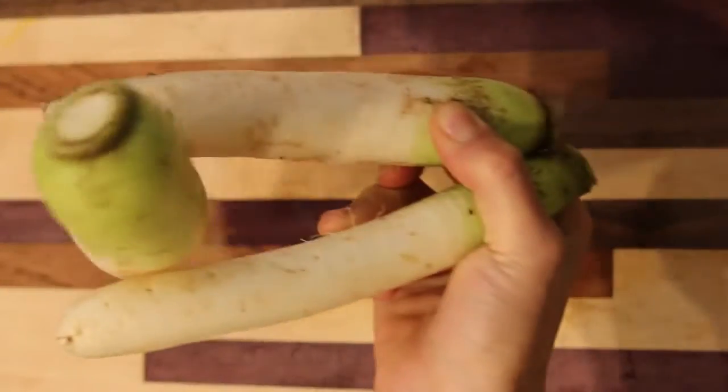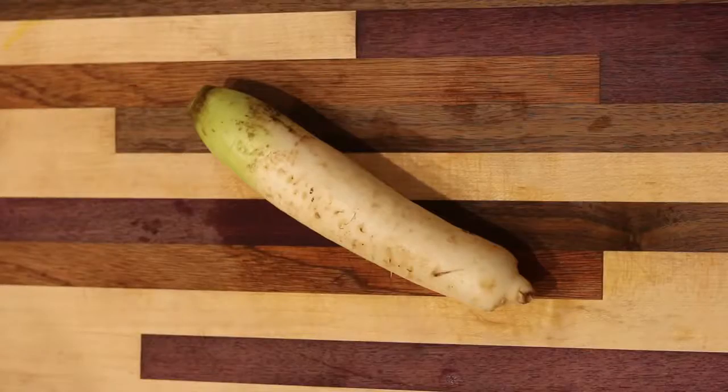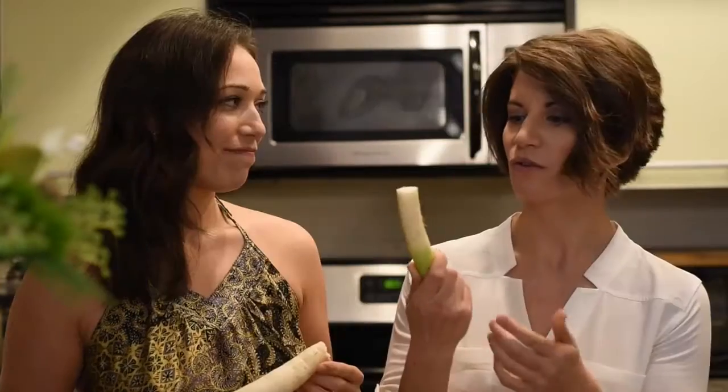Daikons are native to Southeast Asia and East Asia. I just took a 23andMe DNA test — I am 11.2% East Asian. Your roots are kind of these roots. So you're basically a daikon. I'm basically a daikon.